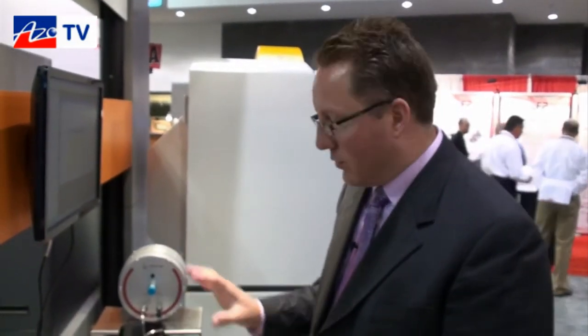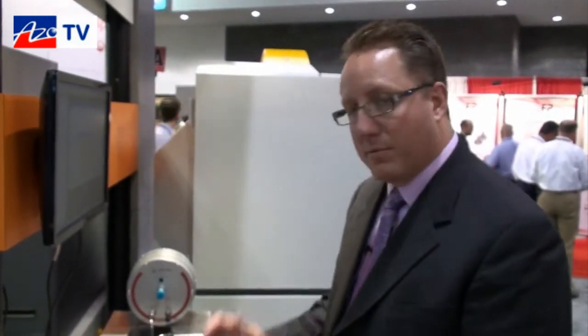For looking at fuel cells or other advanced materials applications in-situ — which is where a lot of customers really see the drive for research — this is a fantastic addition to our product portfolio, having the Anton Parr stage here to display at Pittcon.